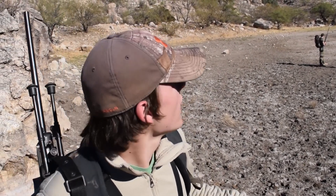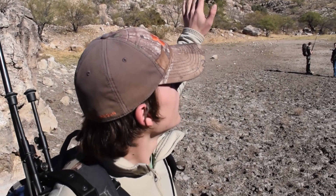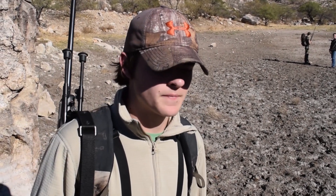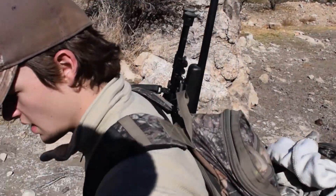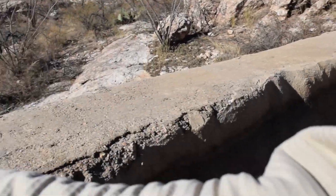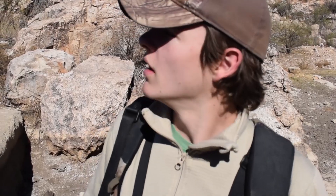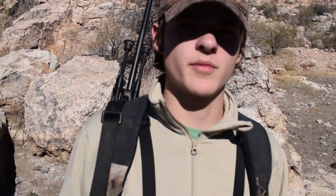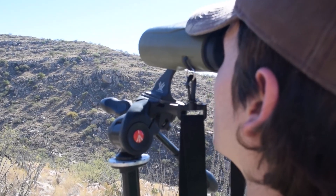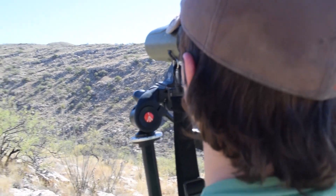We just got done glassing this area — we were up here for about an hour and a half glassing and didn't see anything. Our plan now is to hike up that mountain right there and glass off the other side. If we don't see anything, we'll come back later tonight because the deer are going to be coming down to this dam right here for their water. We're planning to sit on some of these rocks — hopefully something comes in.